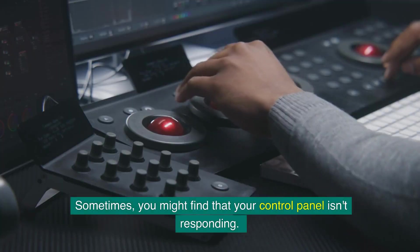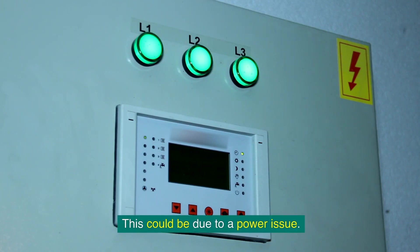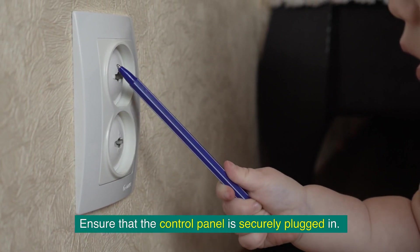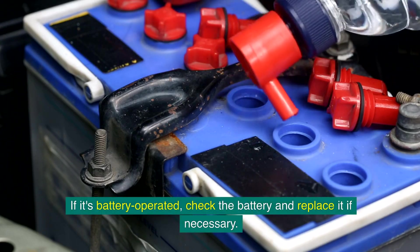Sometimes you might find that your control panel isn't responding. This could be due to a power issue. Ensure that the control panel is securely plugged in. If it's battery-operated, check the battery and replace it if necessary.